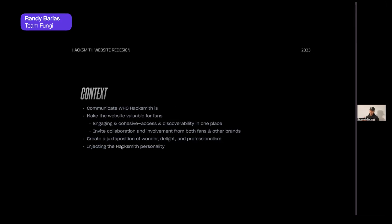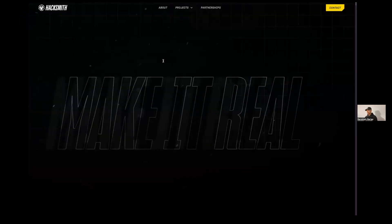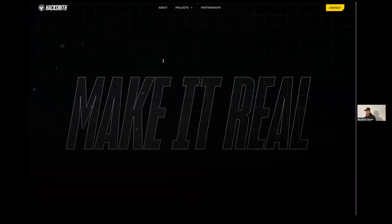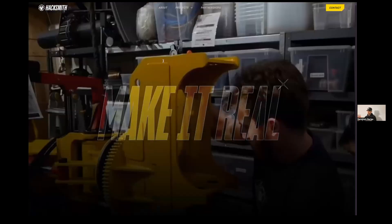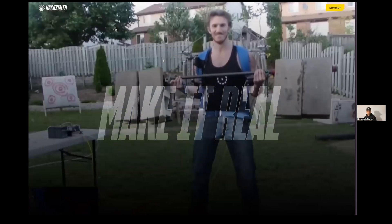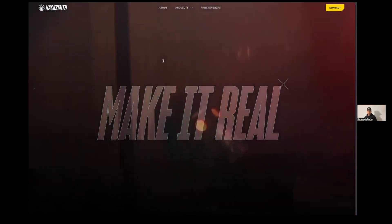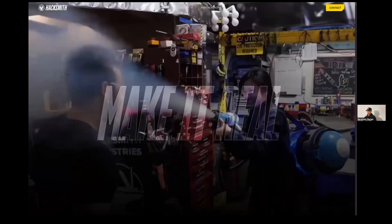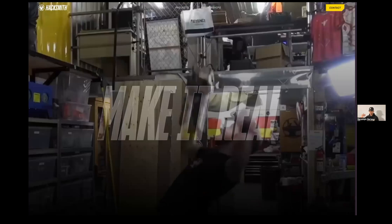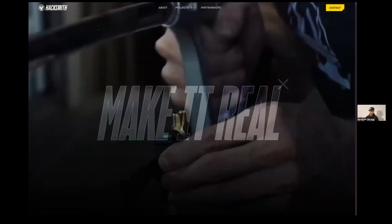We're trying to strike a juxtaposition of wonder and delight but also keep it professional to elevate the Hacksmith brand to the next level. We also don't want to forget to inject that Hacksmith personality. On the home page, let's grab the audience right away with video, because that's essentially one of the main primary pieces of content you guys deliver. We want to engage them right from the get-go.